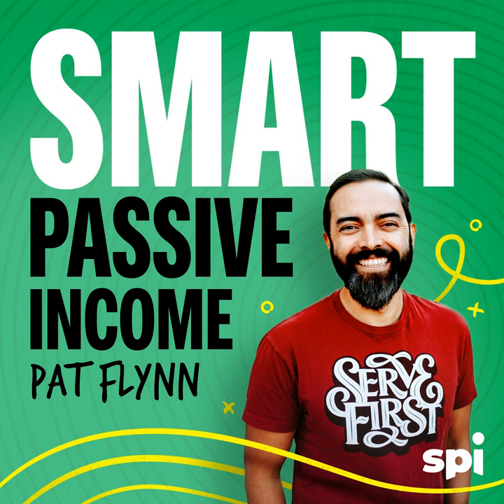93% of employers agree Indeed delivers the highest quality matches compared to other job sites. Indeed is easy to manage — everything is in just one spot. The interview process is scalable with you and your business as it grows. Listeners of this show will get a $75 sponsored job ad credit to get your jobs more visibility at indeed.com/smartpassive. Terms and conditions apply. You need a hire, you need Indeed.